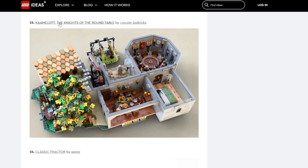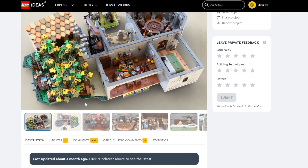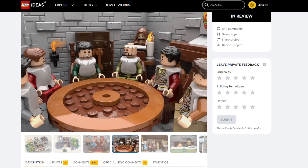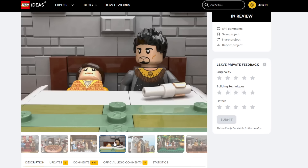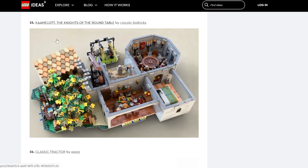Then we have Camelot — Knights of the Round Table. This is based on a popular French comedy medieval fantasy television series. Being made relies on: is this super popular around the world, and is the content appropriate? I don't know if it's appropriate or popular inside America, and that's where a lot of LEGO's market is. I feel like that holds it back quite a bit. It's a more obscure current pop culture thing at least in this part of the world. I would like it to be made because I love LEGO doing foreign media outside of just American media, but I don't think it's likely.